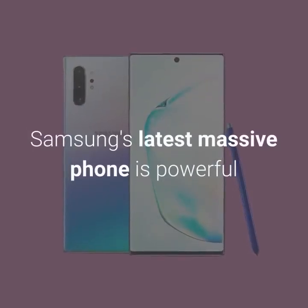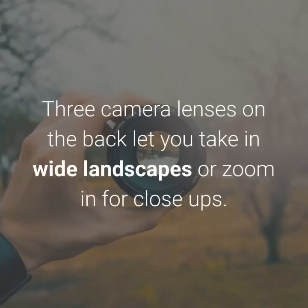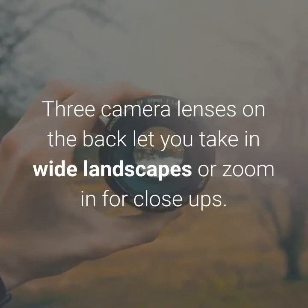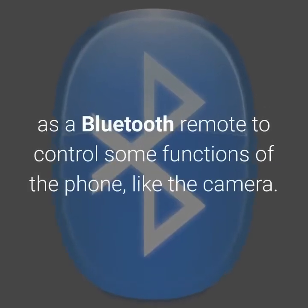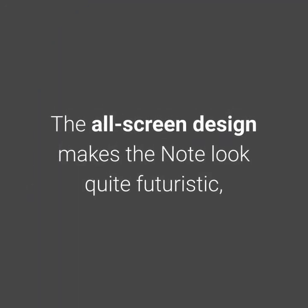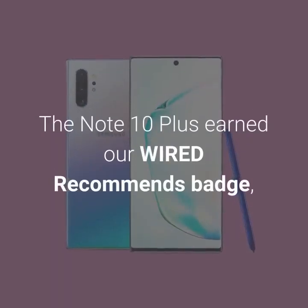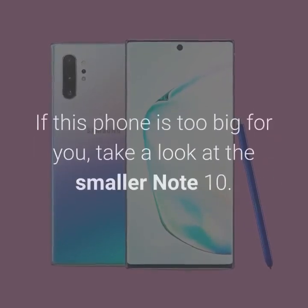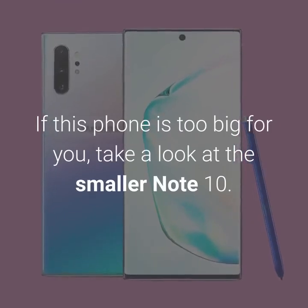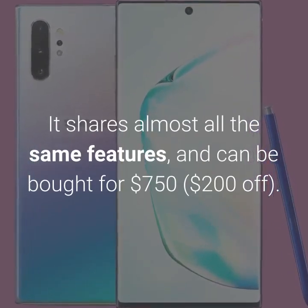Samsung's latest massive phone is powerful and packed to the brim with features, perhaps a little too packed. Three camera lenses on the back let you take in wide landscapes or zoom in for close-ups. The S-Pen stylus is tucked inside, and you can use it as a Bluetooth remote to control some functions of the phone, like the camera. The all-screen design makes the Note look quite futuristic, especially in the Aura Glow color, though it gets quite smudgy. The Note 10 Plus earned our Wired Recommends badge and made it into our list of the top 10 Android phones. If this phone is too big for you, take a look at the smaller Note 10 — it shares almost all the same features, and can be bought for $750, $200 off.